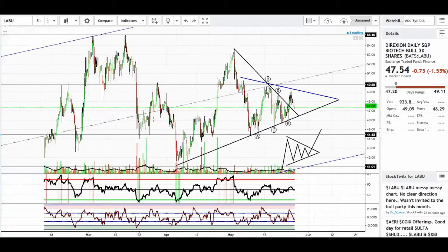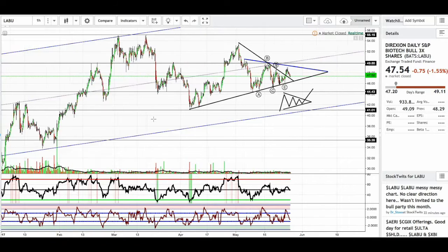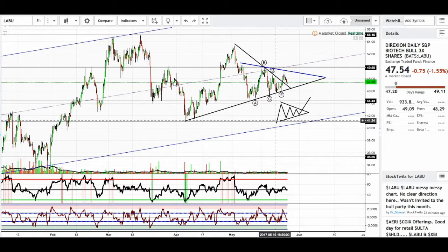Let's move into the one hour to get a better time frame. What I saw is another symmetrical triangle here on LABU Biotech. Symmetrical triangles can break either upwards or downwards, but my point here is to show that volatility should increase.